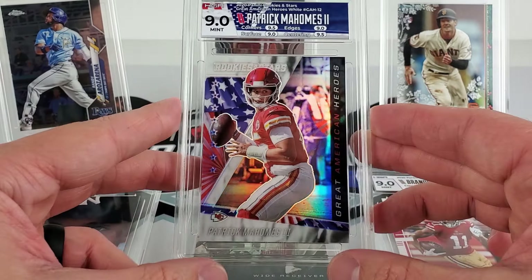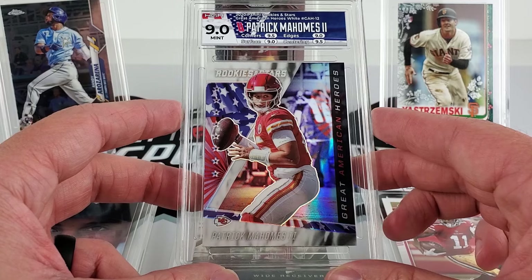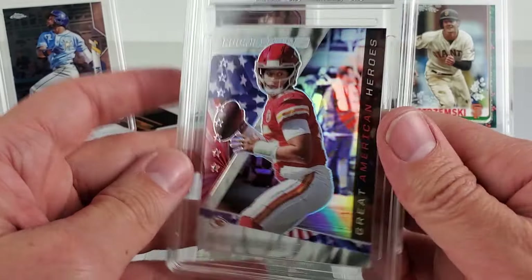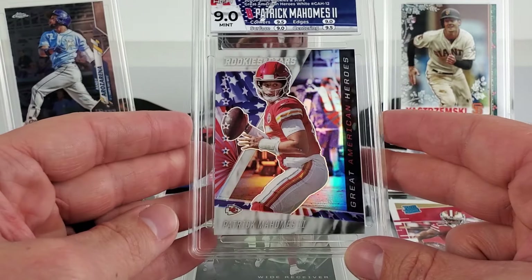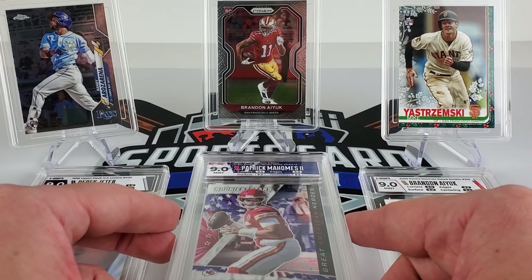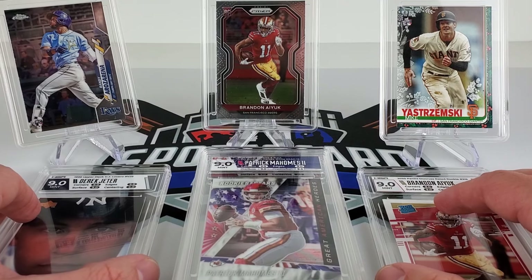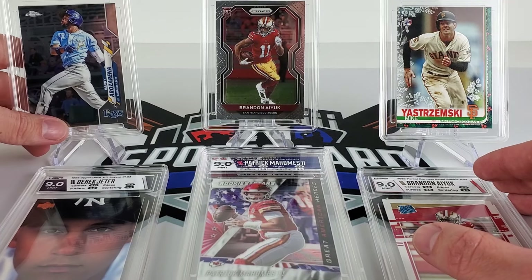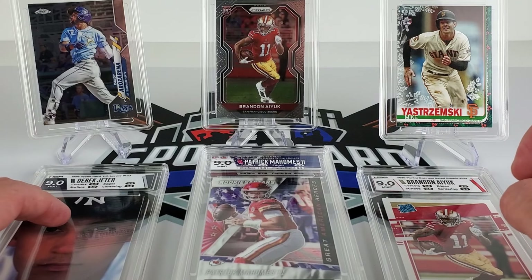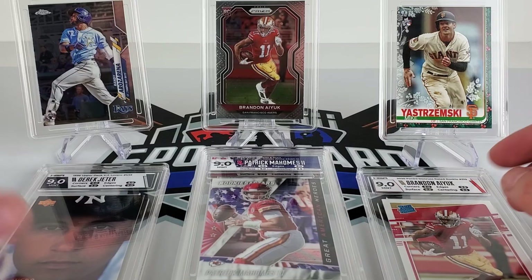Hopefully someone on eBay will appreciate this card — it is just the base prism, no color or anything. I don't know if any of these cards will be valued more than what it costs to grade them, but regardless, that was the submission. There's another order of five cards that they still have — who knows when I'll get those back. They were sent out in January.